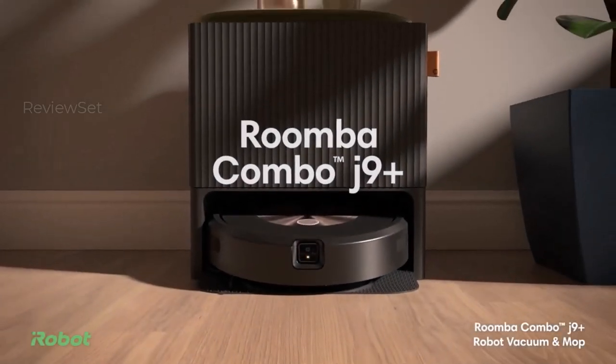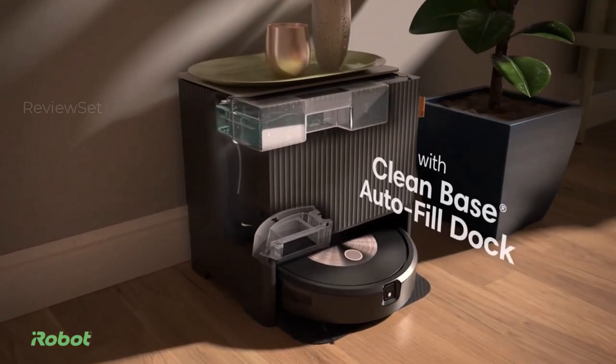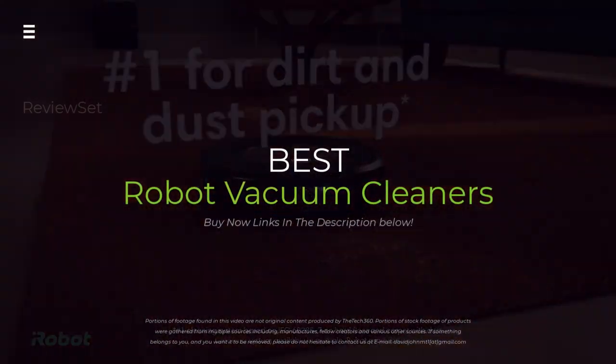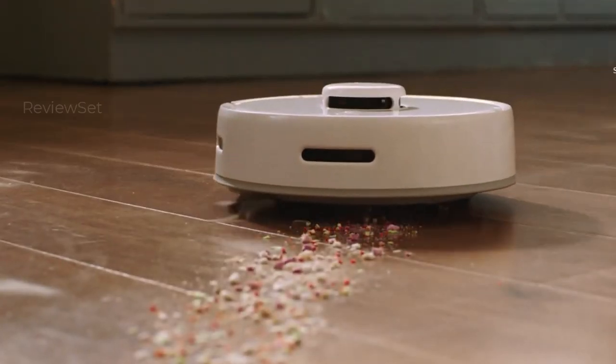Tired of endless crumbs and fur tumbleweeds? Wish cleaning were magical? Introducing robot vacuums, your tiny cleaning army. We'll test, map, and mop our way through top models, revealing the best bot for your needs.